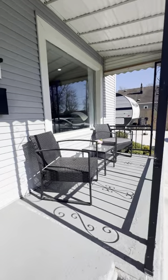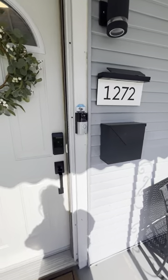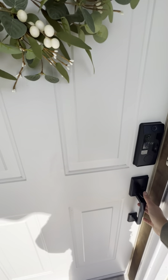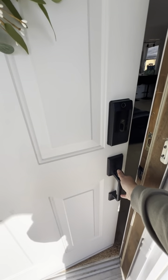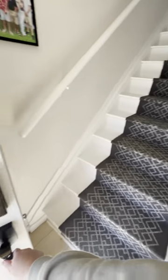This is our home and our Airbnb. We have a nice front porch here, a security system, and a nice keypad to enter the home. We also have the Ring system all on the outside of the home for your safety.